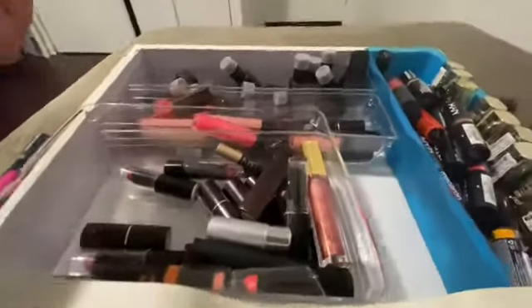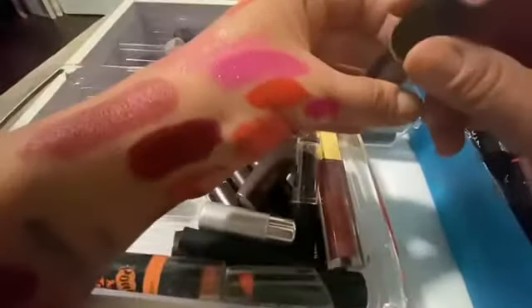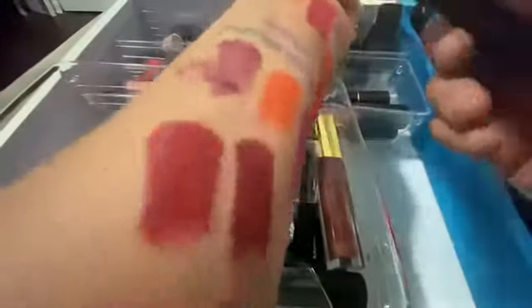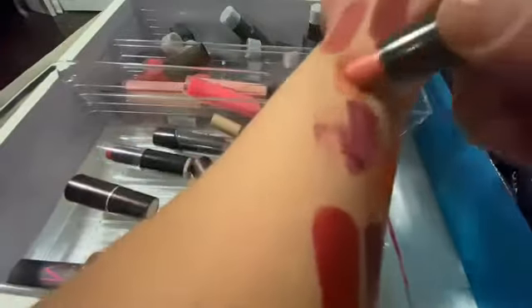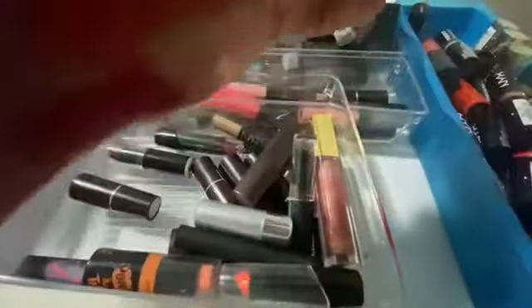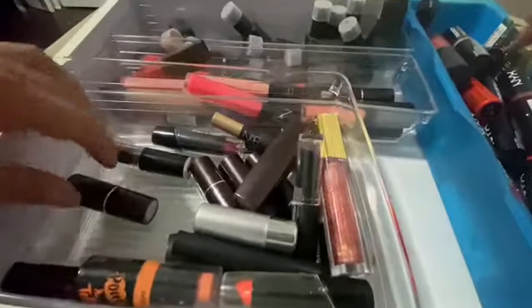God my back is killing me from hunching over. All right, I gotta get through this. What is this? Oh that's pretty too. That's pretty — this is another Wet n Wild, not bad at all. I'll keep that one — Patchouli.